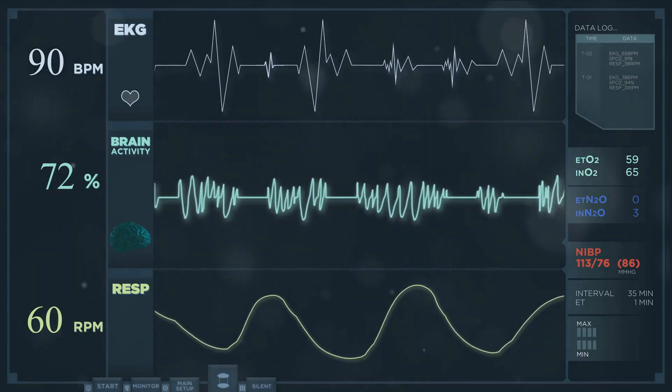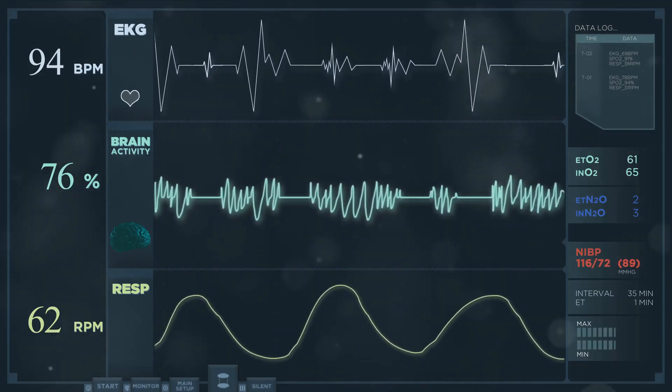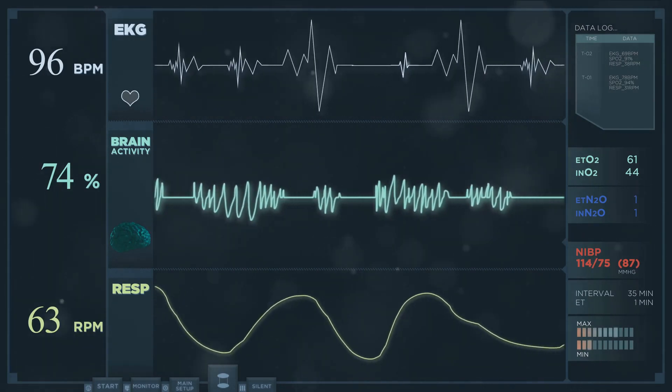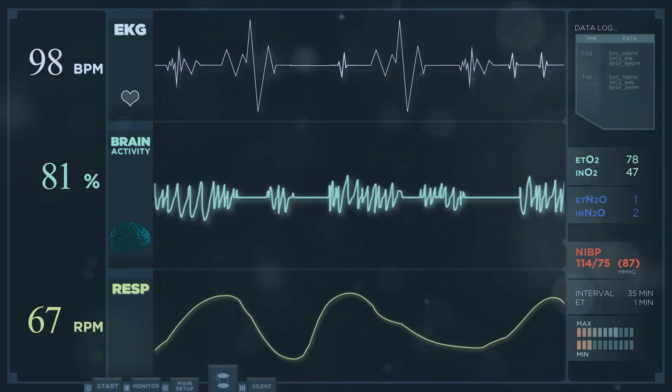Arrhythmias are another type of heart disease. They occur when there's a problem with the heart's electrical system, leading to irregular heartbeats. Some arrhythmias are harmless, but others can be life-threatening.